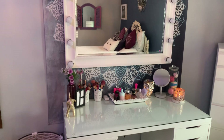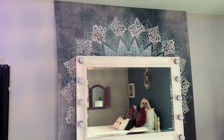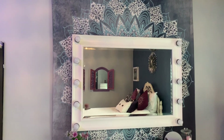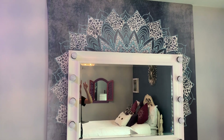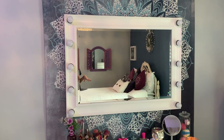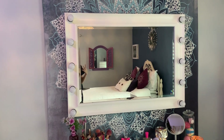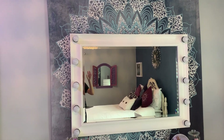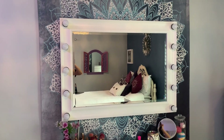Over here I have my vanity. I did do a vanity tour a while ago but some things did change, so I'm just going to go quickly over it. First things first, the tapestry is from Amazon. And then the actual vanity mirror my dad made for me — the whole thing was made, so you can't get it anywhere. It used to be an old mirror and he painted it white, installed the light bulbs, and then put it in front of my tapestry. I'm so thankful he did that because it turned out amazing.